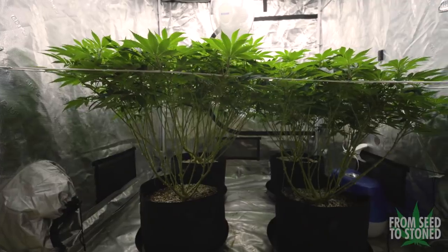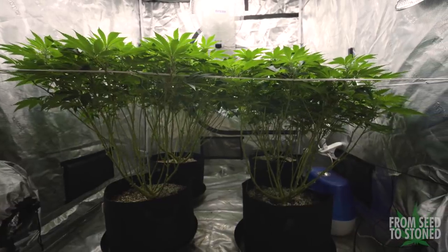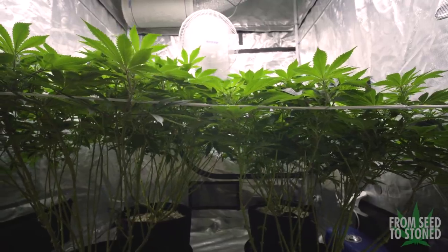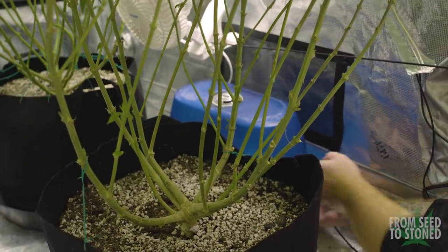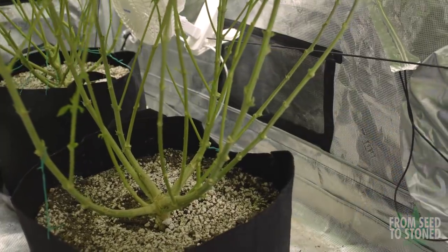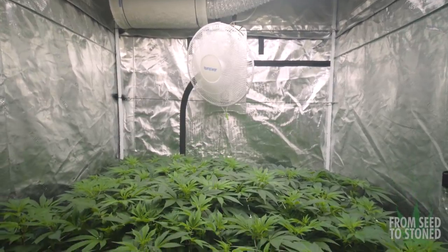Now that transition is just a few days away, I need to further prepare my environment for flower. I mentioned that larger colas can be prone to bud rot, and outside of proper airflow, one of the most important conditions is your humidity levels. I'll be removing the humidifier from my tent to get the RH to about 55% during transition, and once flower begins I'll aim for about 50% and under. If needed, I'll add a dehumidifier to help ensure levels stay consistent, as larger plants tend to raise the RH considerably.